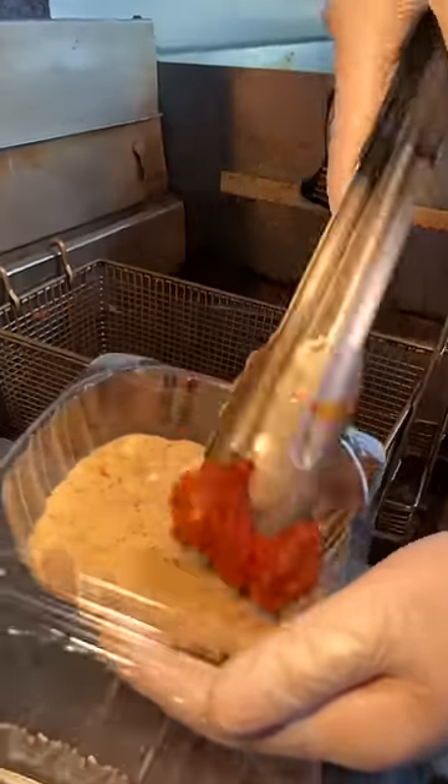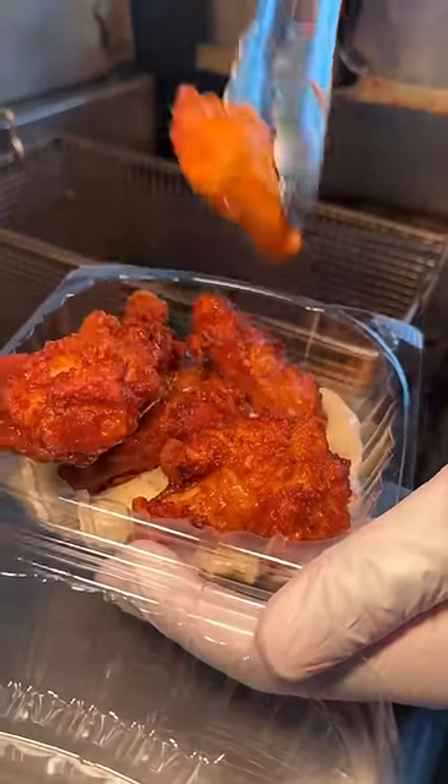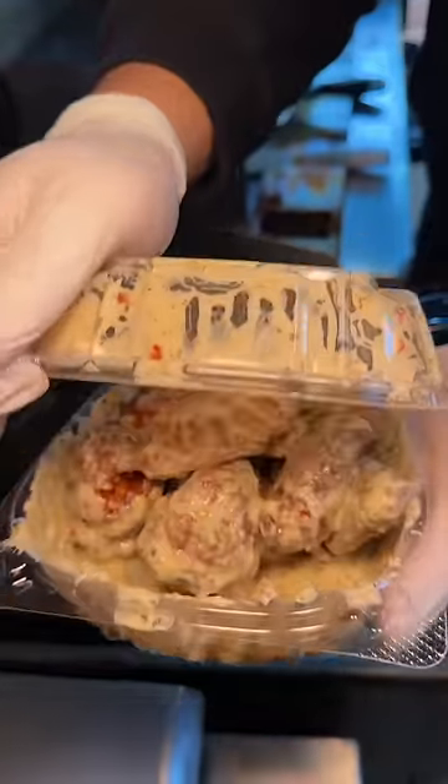And for the finale, their garlic parm wings, which get tossed around in a healthy amount of their garlic parm sauce to look like this.